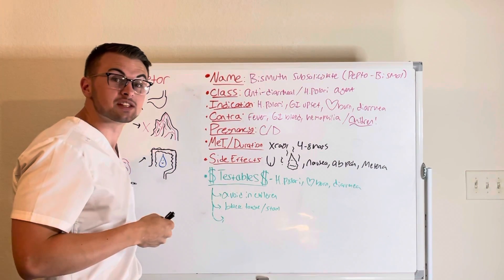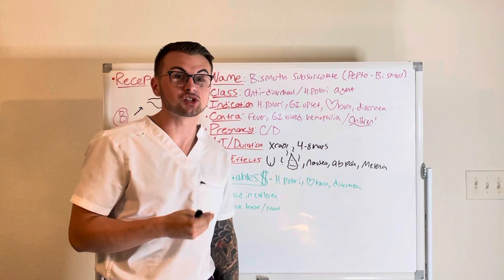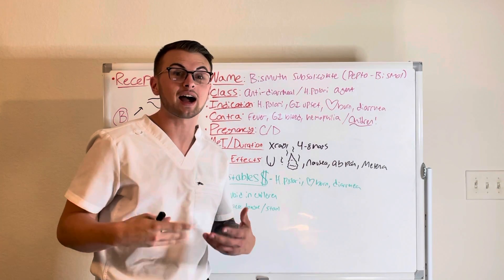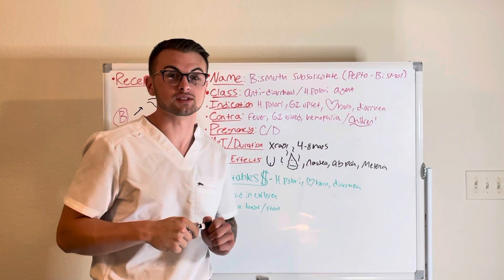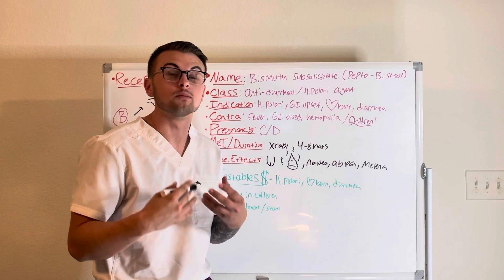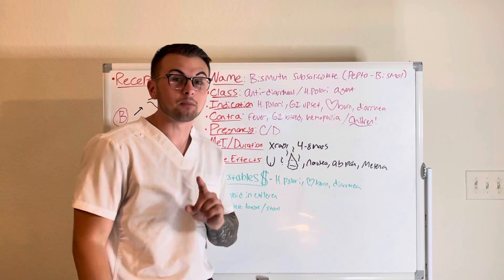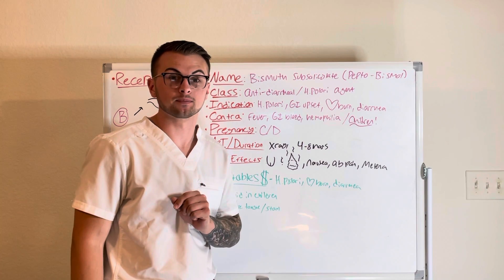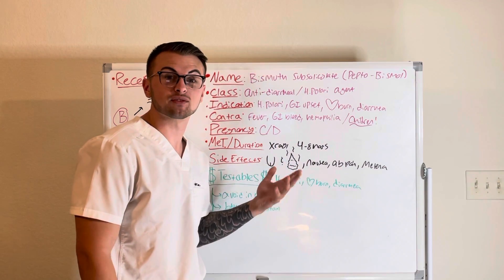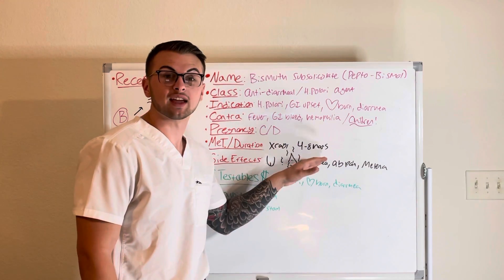You should be aware that this medication may turn your patient's tongue and stool black. This can resemble a GI bleed and may be frightening to your patients. Also, bismuth will absorb X-rays and may interfere with imaging. This drug is metabolized by the liver and can have effects that last for 4-8 hours.